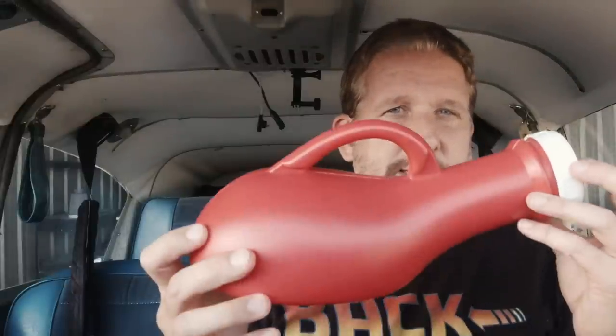All right guys, so here's the scenario. You're a few hours into a long cross-country flight and you've been sipping on your favorite beverage. Now you realize you kind of need to use the restroom. You got a couple of options. You could of course land the plane and use the restroom on the ground, but you didn't spend all your hard-earned money on overpriced avgas just to go down there and have to do it all over again. So another option pilots have is something like this.